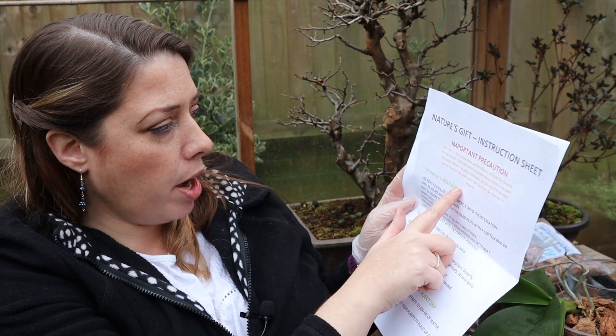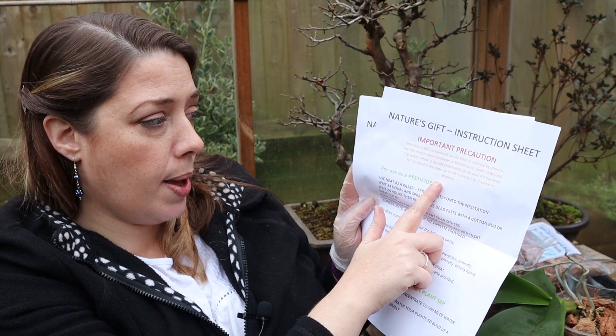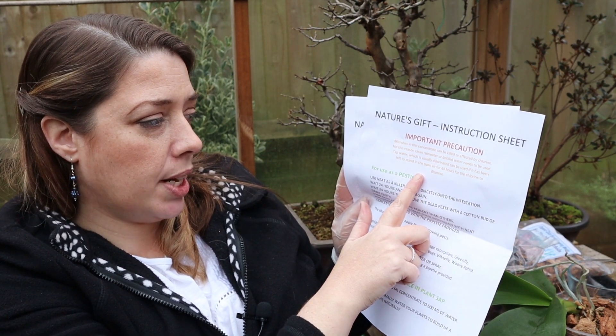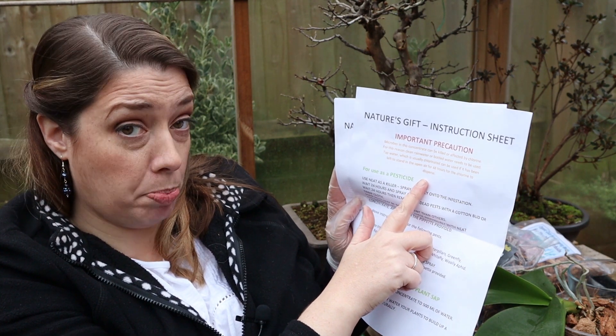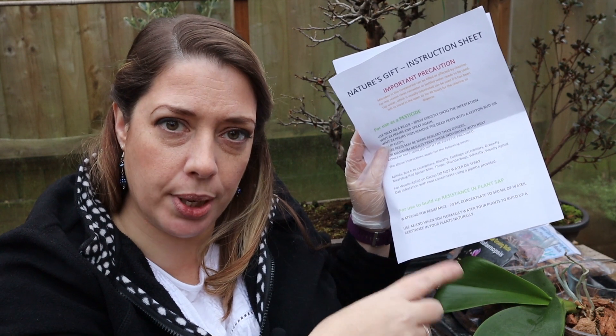Dan also included instruction sheets, which I'm guessing come with each purchase of the Nature's Gift concentrate. There's an important precaution at the top: microbes in this concentrate can be killed off by chlorine. For this reason, clean rainwater or bottled water needs to be used. Tap water, which is usually chlorinated, can be used if it's been left to stand in the open air for 48 hours for the chlorine to disperse. This is really important — this isn't a traditional feed, it's actually boosting microbial growth within the soil and root structure.